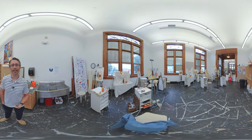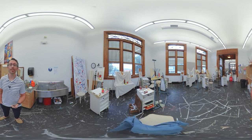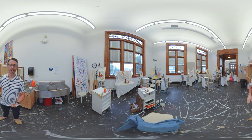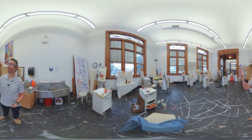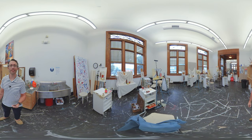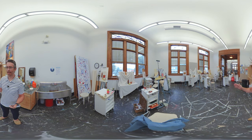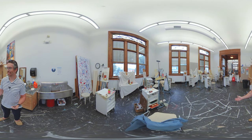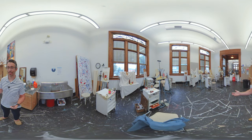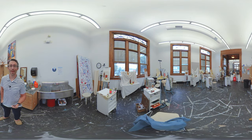That is a class you would take your very first semester here as an art and design student. Drawing is kind of the foundation of everything we do. And you're also getting the sense of this building — these floor-to-ceiling windows, lots of light. We are now in the painting studio.